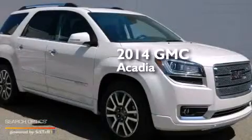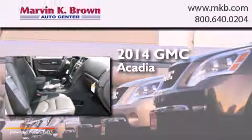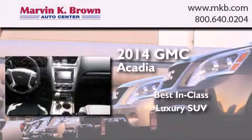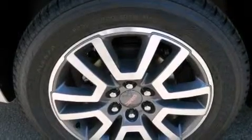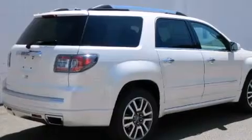This is a brand new 2014 GMC Acadia. Features include a low tire pressure indicator, traction control and stability control systems, cruise control, interior wood trim accents, and air conditioning.